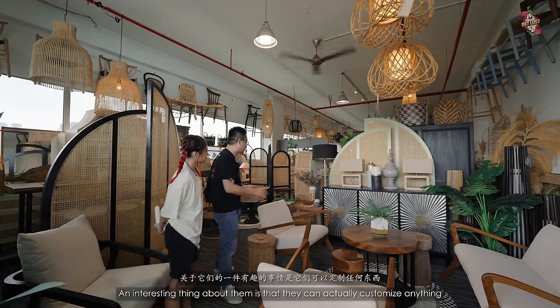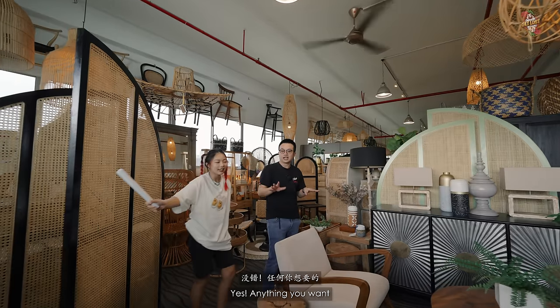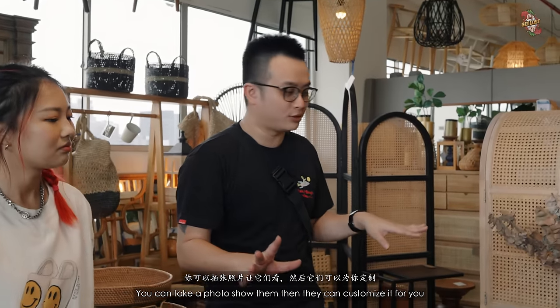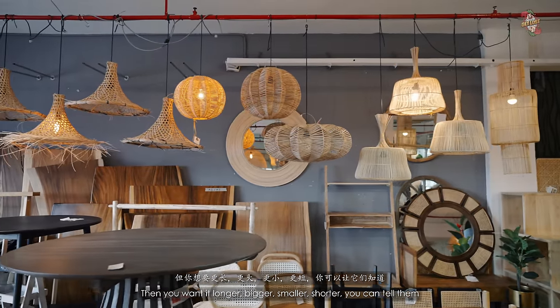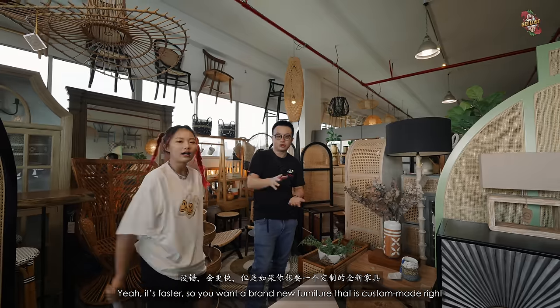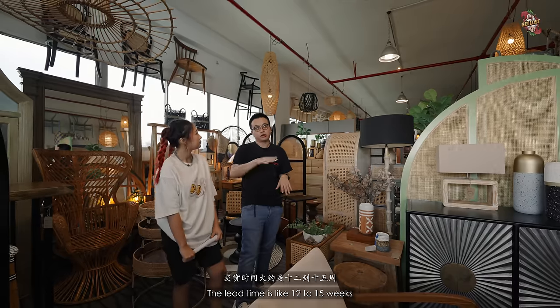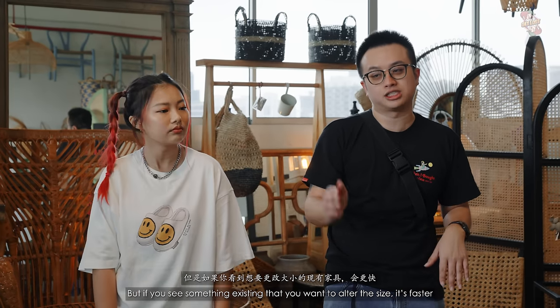One interesting thing about them is that they can actually customize anything you want. You can take a photo, show them, and they can customize it for you. Or if you see something existing here that you like, you can request it longer, bigger, smaller, or shorter. For a brand new custom-made furniture, the lead time is about 12 to 15 weeks. But if you see something existing that you want to alter in size, it's faster.